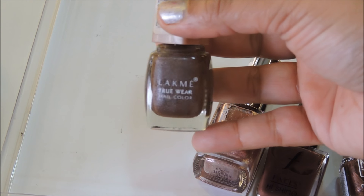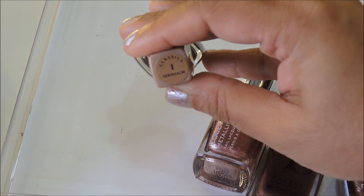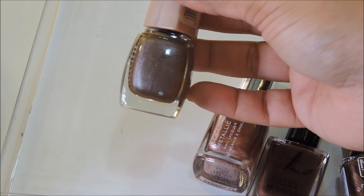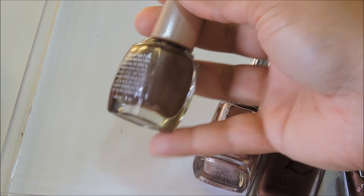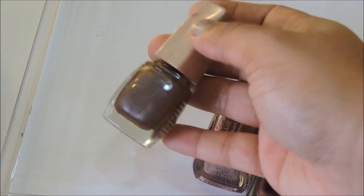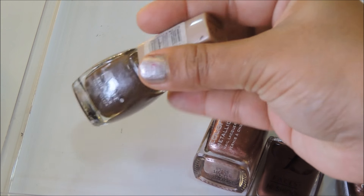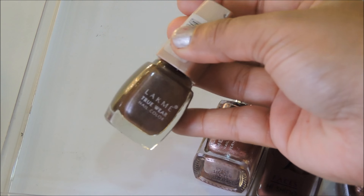The last Lakme nail polish is from their True Wear range — number one, Sabyasachi. It's a beautiful truffle brown color, looks so good on hands. I really love these subtle everyday wear shades, and brown works really well with Indian skin tones.